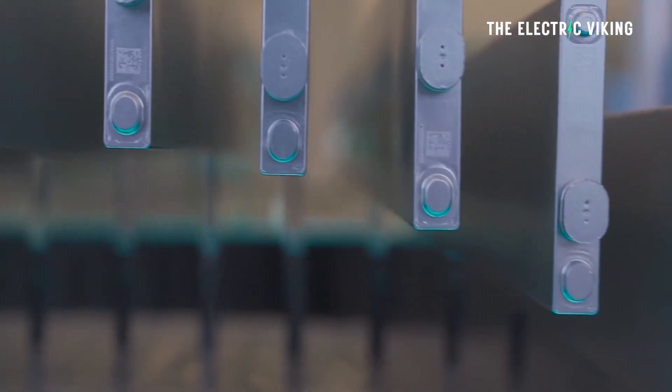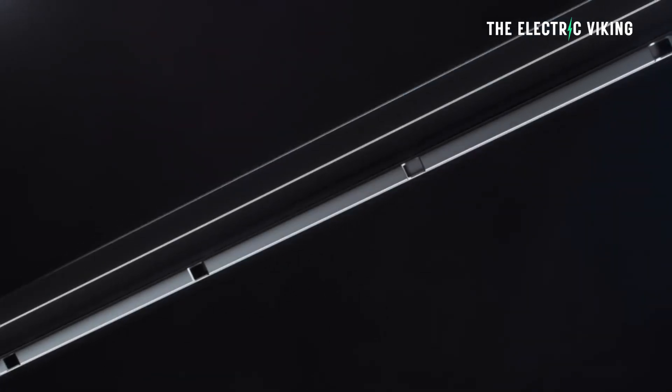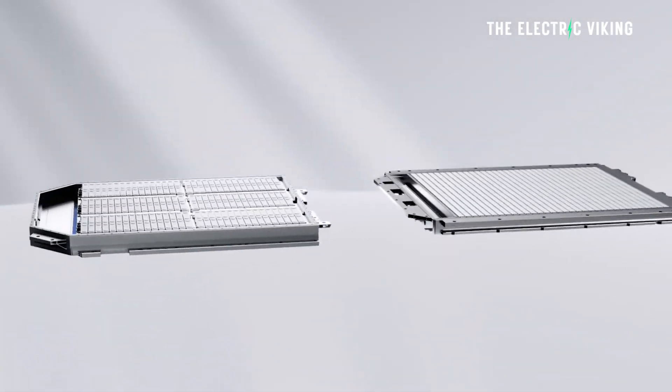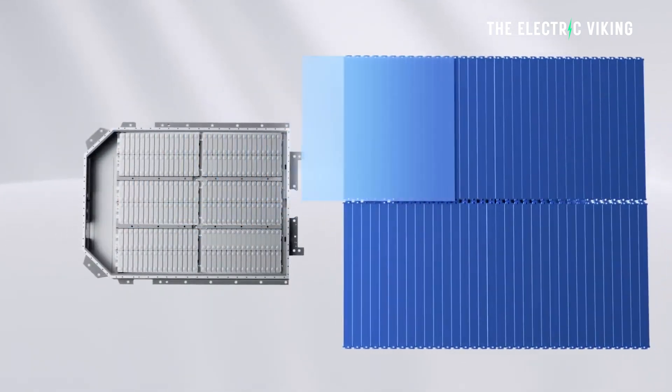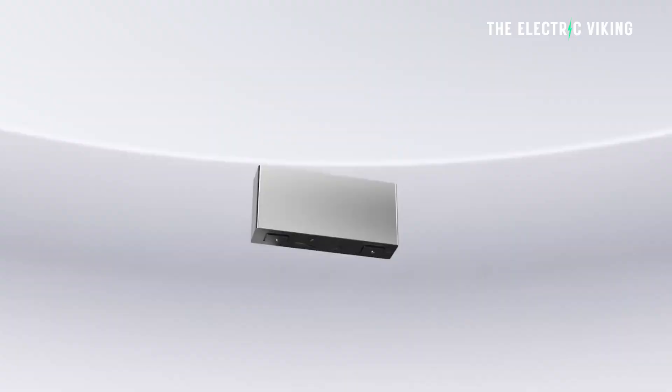The energy density is also very similar to the CATL Shenxing battery. So we now have really three big lithium iron phosphate batteries worldwide — batteries you'd be happy to have in your car, and they're all amazing. Unfortunately you can't buy any of these yet outside of China, but that will change very soon. All three of these batteries will be going global across many different models from many different brands within the next 12 months.